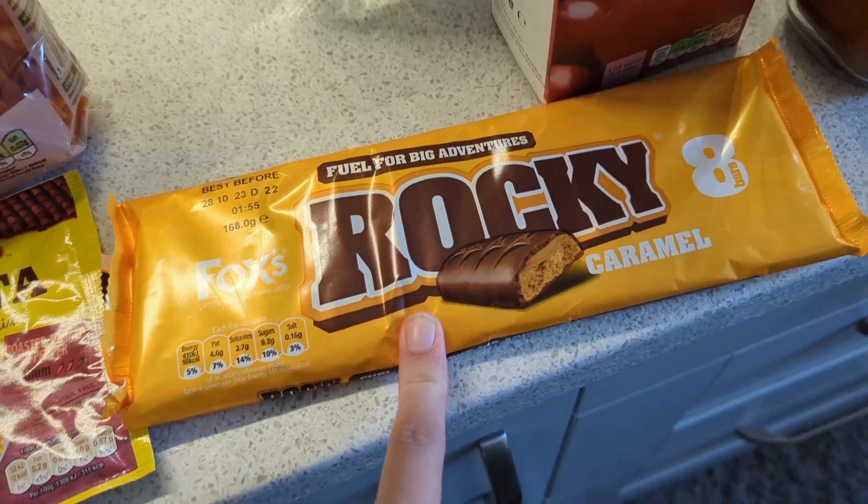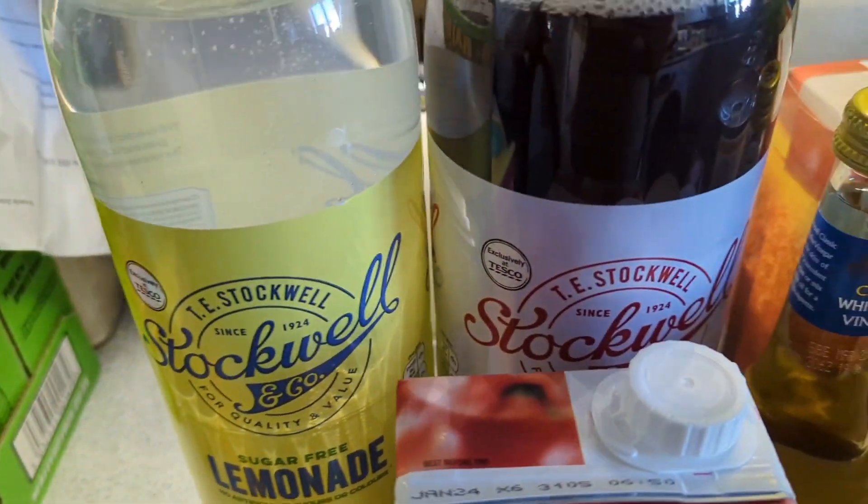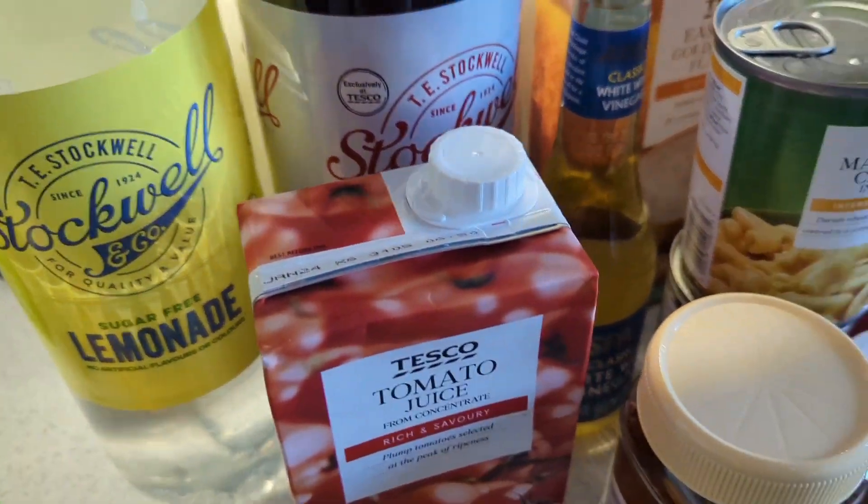Then I got the rocky caramel bars, and Georgie got his tomato juice that he wanted. A top-up of lemonade and cola as well because we're doing a barbecue this weekend hopefully.